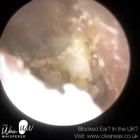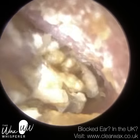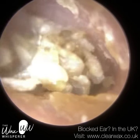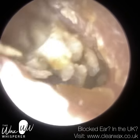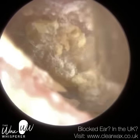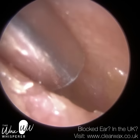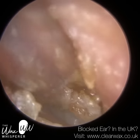The eustachian tube also acts as a drainpipe, allowing the drainage of any fluid that accumulates behind the eardrum in the middle ear. Then we have the inner ear. The inner ear consists of the organ of hearing, called the cochlea, which takes the form of a snail in shape and structure. We also have the balance organ, the vestibular organ, called the semicircular canals — and there are three of those in total.